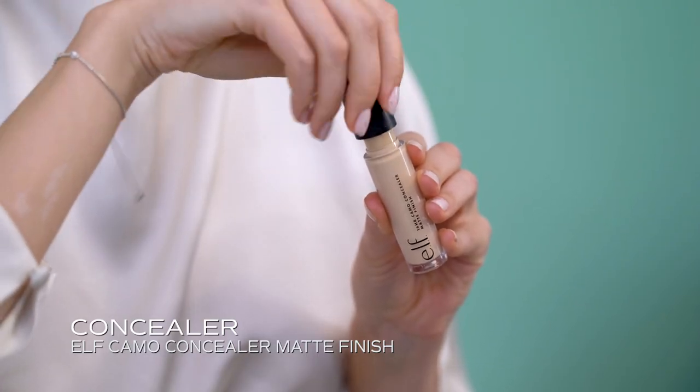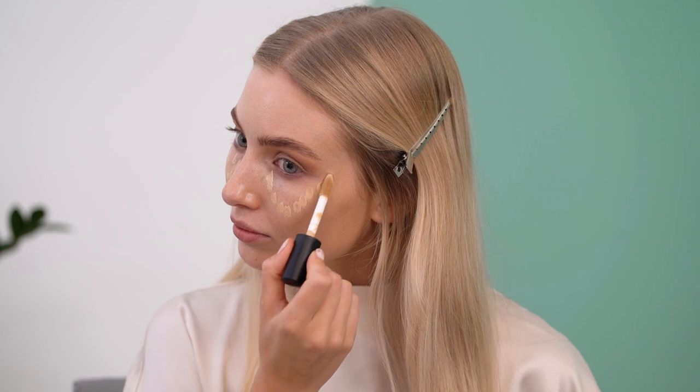Now the foundation is done and I will continue with the concealer. I put this under the eye in like a V-shape, and then I will blend it with a little beauty blender. I also like to add the concealer a bit here and here, and I blend it also with the beauty blender into the skin.